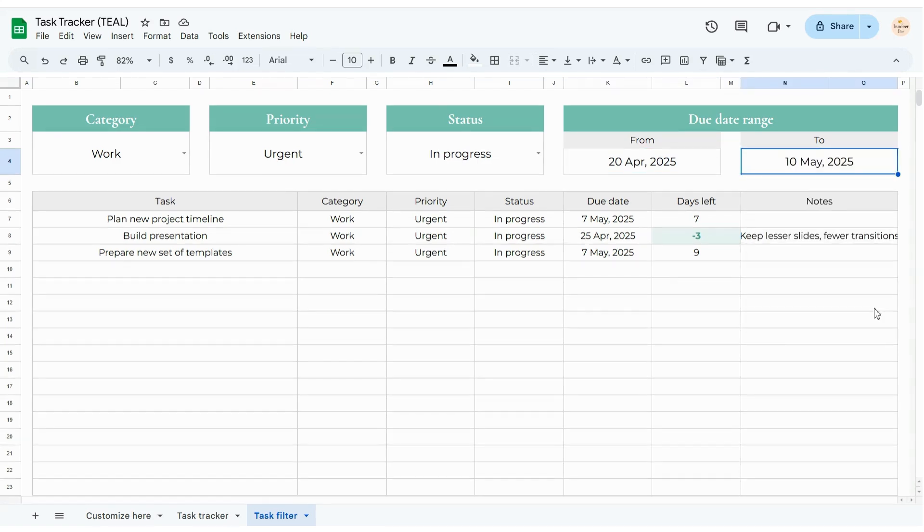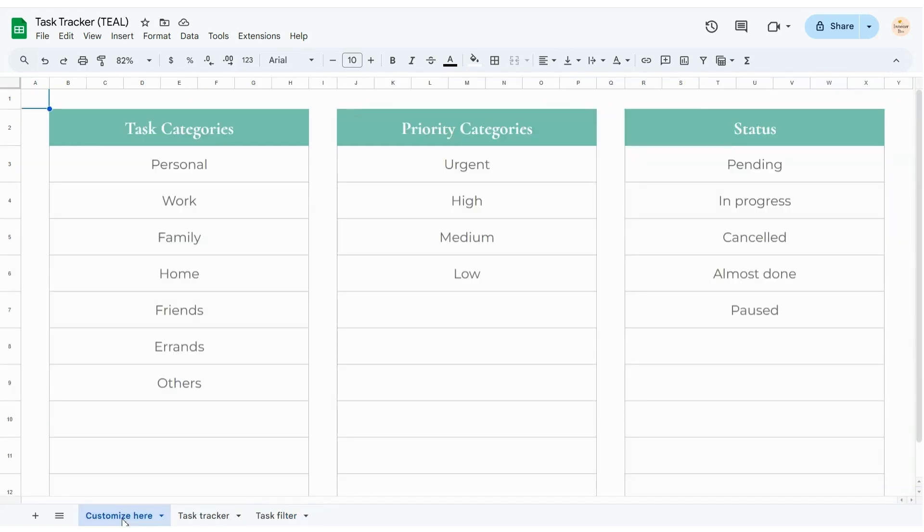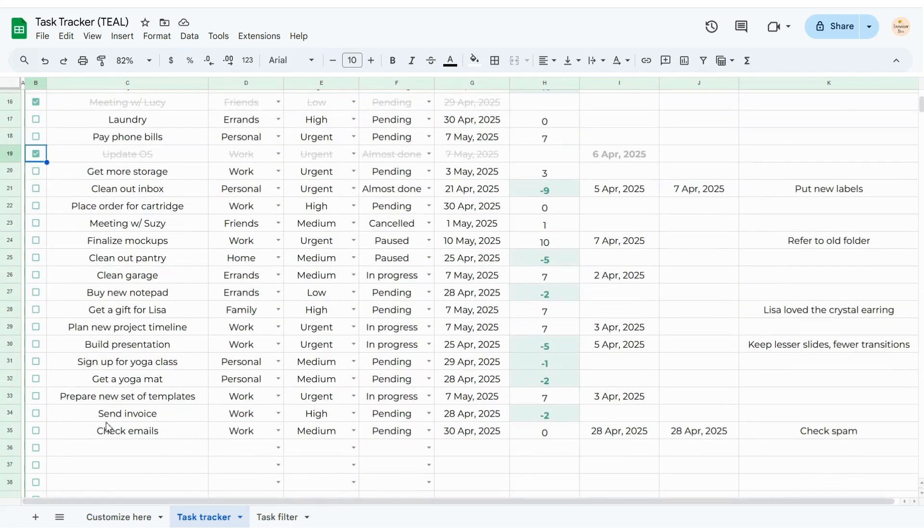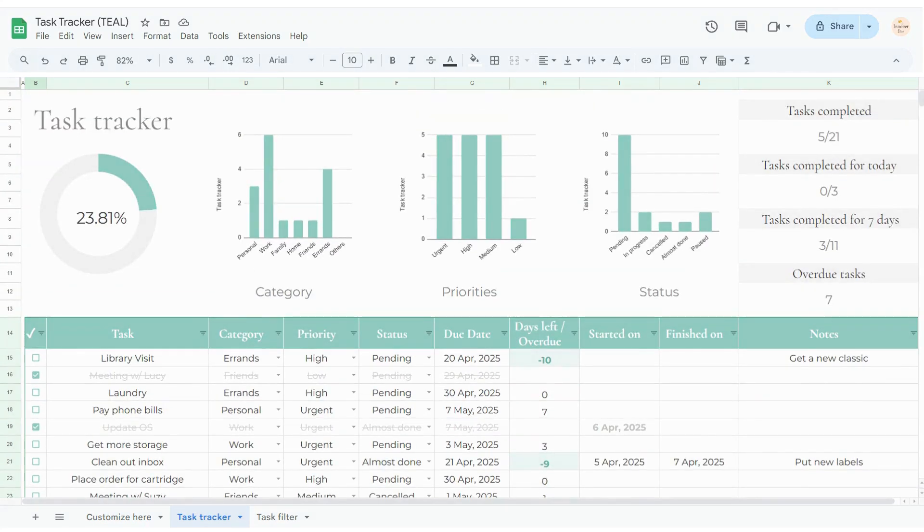What I love about this template is that I can customize it — I can change the task categories, priorities, and status options to match how I actually work. This tracker has really made a difference in how I stay organized. If you end up trying it out, I'd honestly love to hear how it works for you.